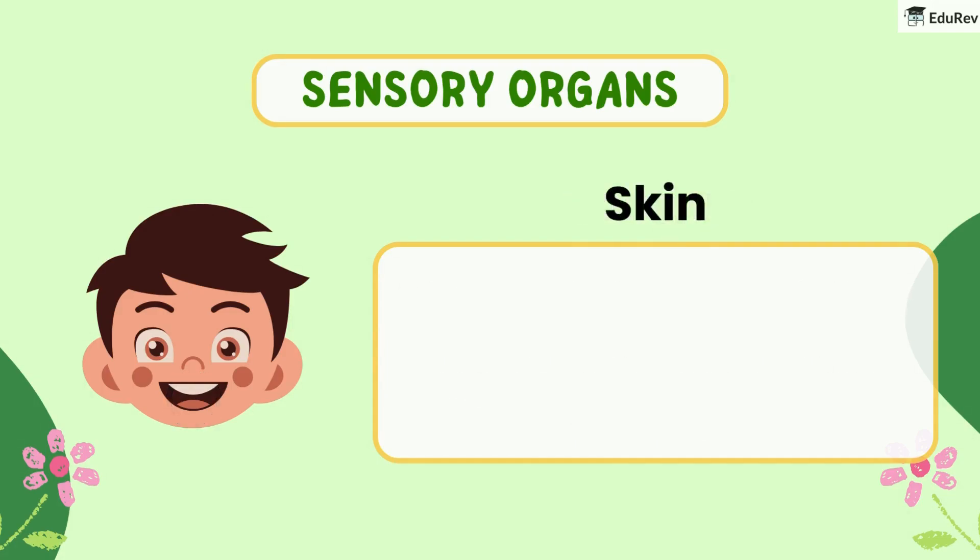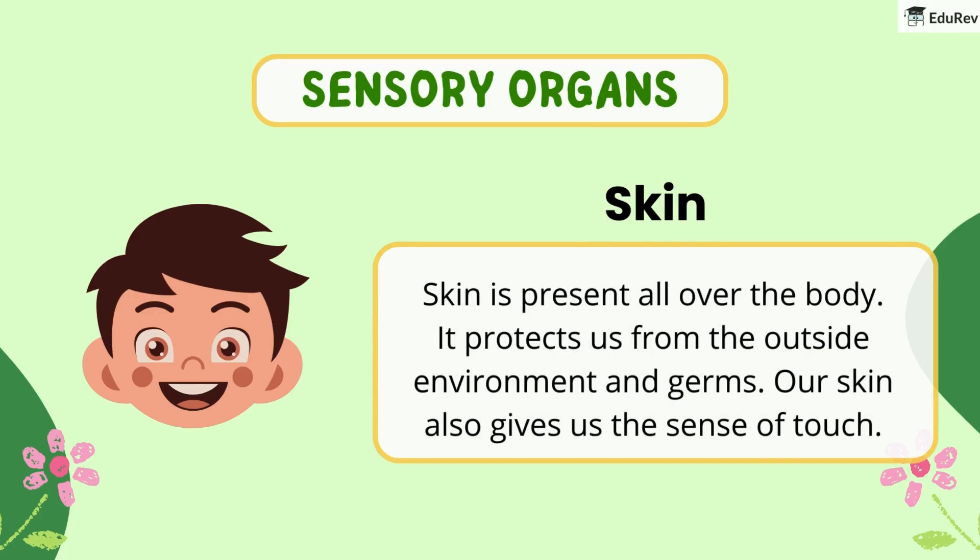Lastly, there is skin. Skin is present all over the body. It protects us from the outside environment and germs. Our skin also gives us the sense of touch.